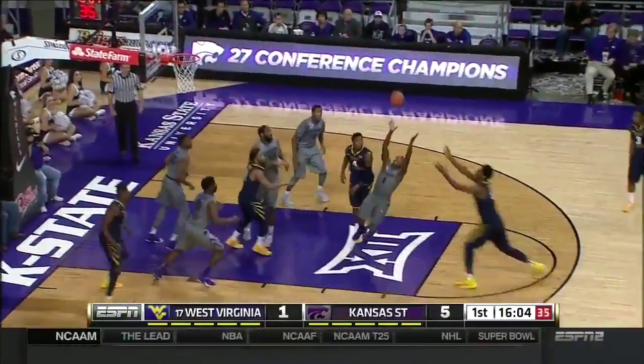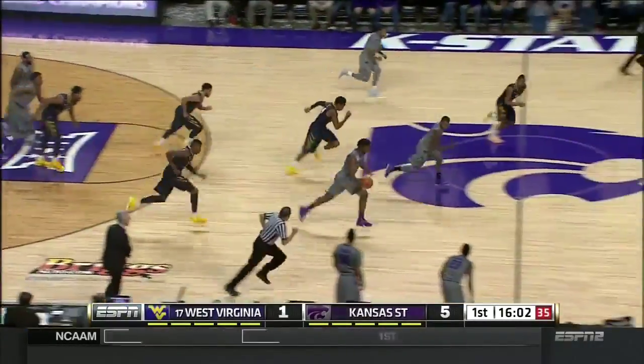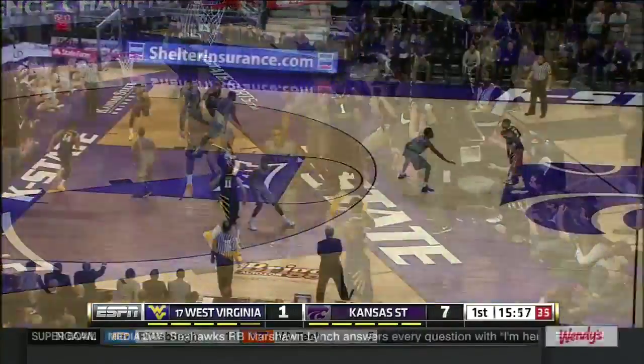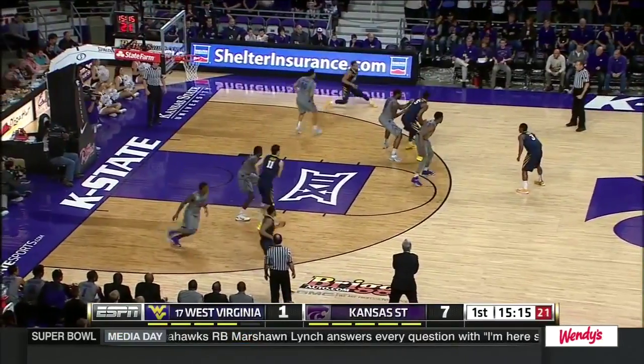They left him open again, he shoots again, misses. Thomas to Williams — three on two, Williams just going to take it all the way, he flips it in. This transition team in the country, Iowa State.